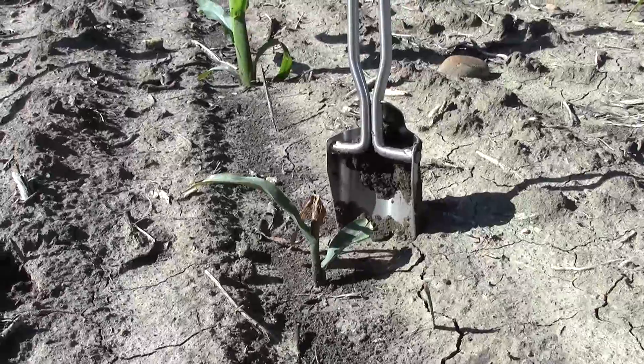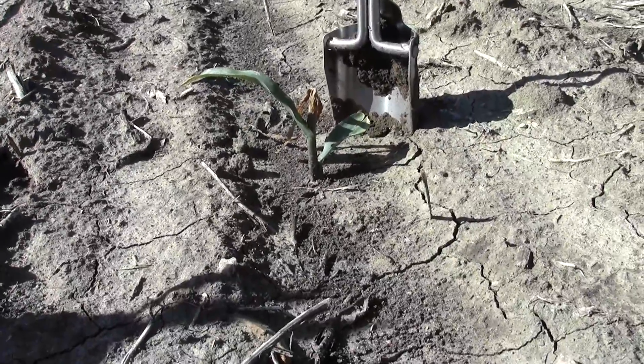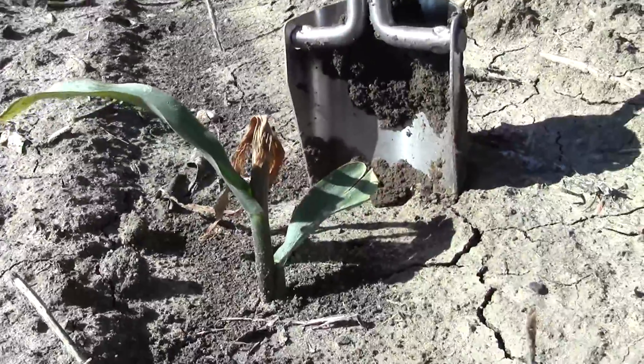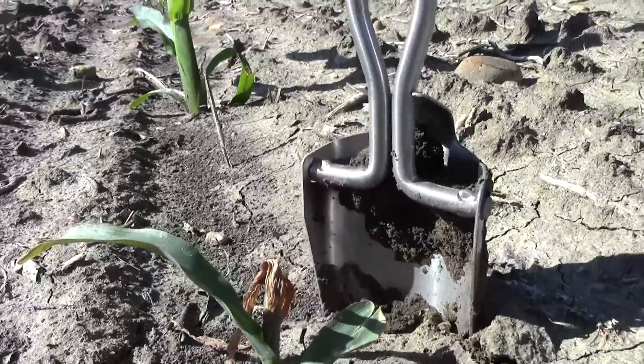Here's another example of a plant that the customer saw that for a reason unknown to him was dying. As you can see, the new growth on this plant has totally wilted. Let's dig it up and see what we can find.